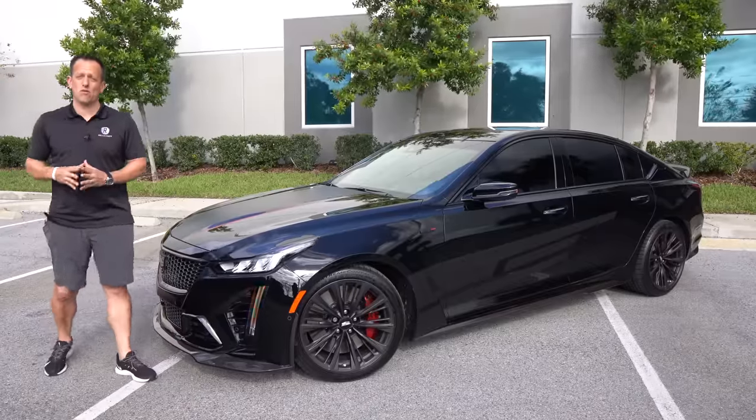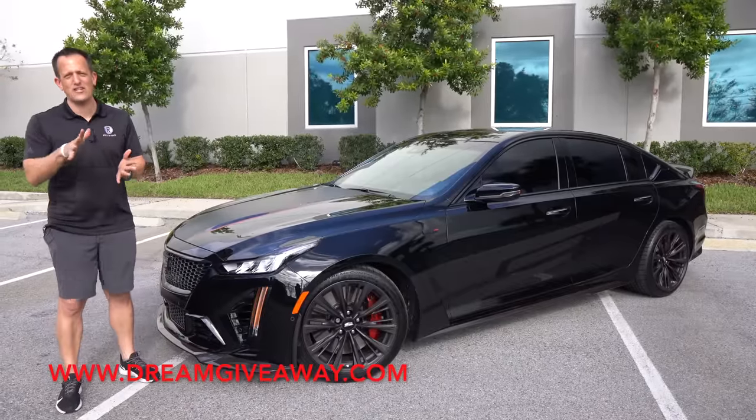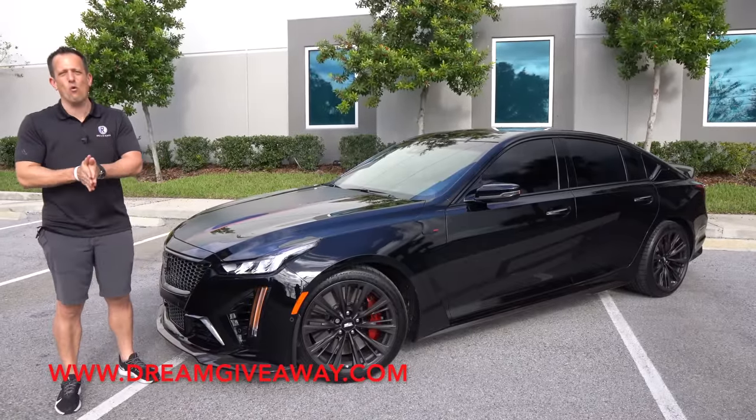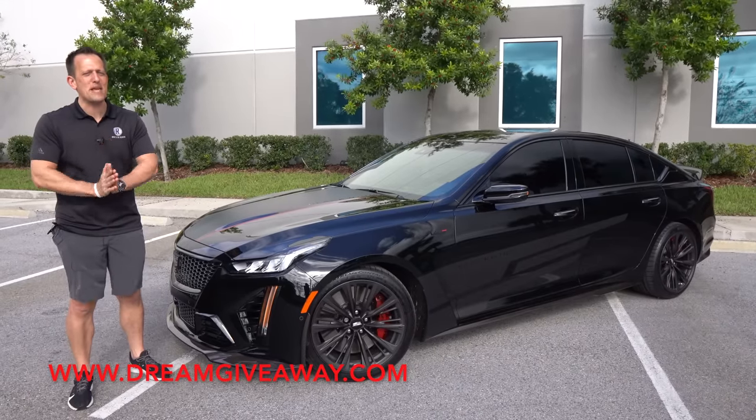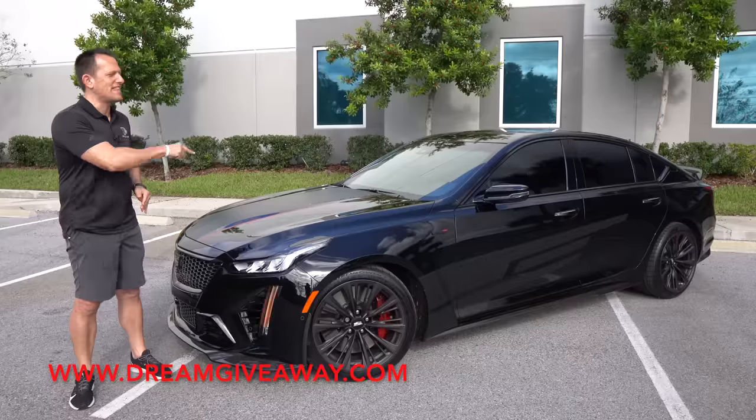Hey guys, what's up? It's Joe Rady from Rady's Rides. We're back here at Dream Giveaway Garage, and guess what? I have that one cruise missile of a four-door performance sedan people are dreaming about. This is it.